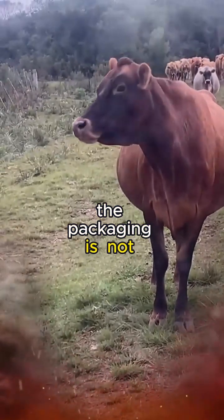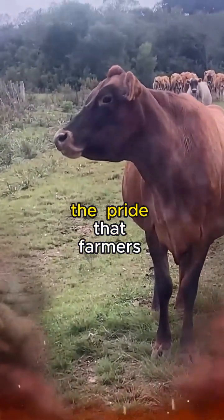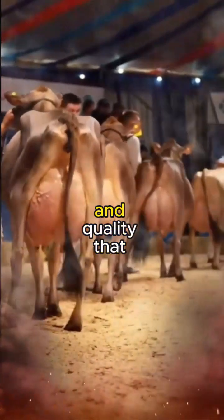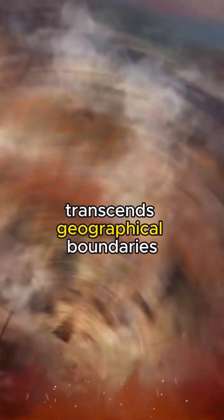The packaging is not just a vessel — it's a testament to the pride that farmers take in their product. The iconic Jersey cow graces every label, a symbol of authenticity and quality that transcends geographical boundaries.